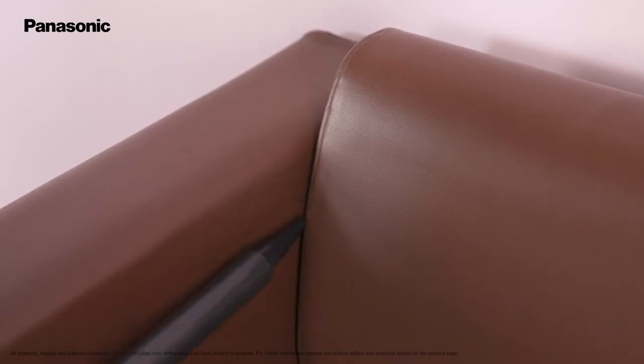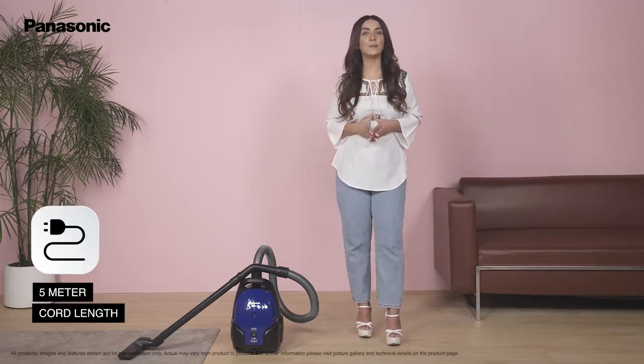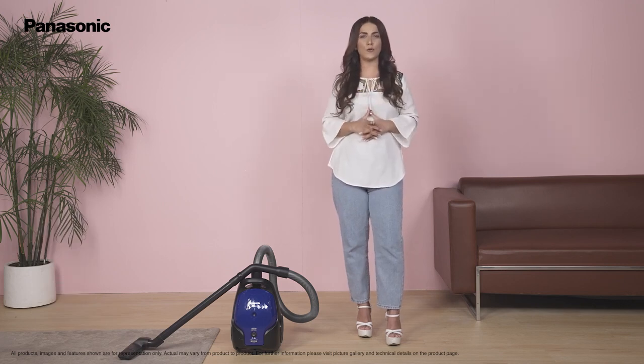primary suction attachment or the nozzle. The 5 meter cord length helps in plugging in the cleaner once and cleaning the whole room without having to switch plug points to reach far out areas.